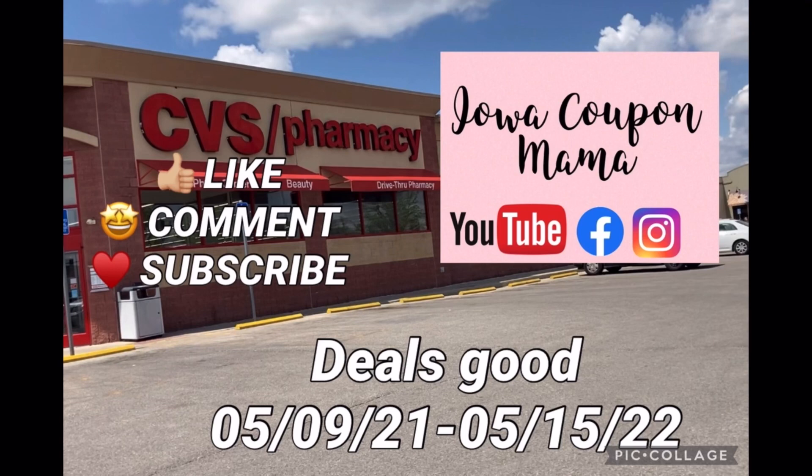Hey guys, it's Chastity, the Iowa Coupon Mama. Thank you so much for taking the time to click on this video. I am headed into CVS — I have some awesome deals and money makers planned for today, so let me show you what I'm gonna pick up.